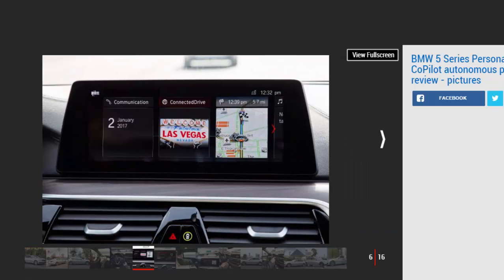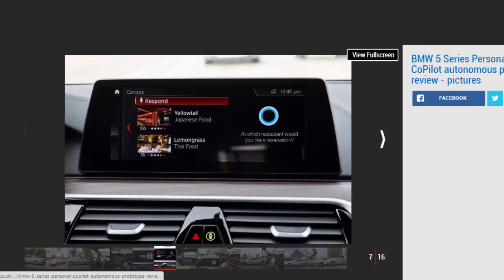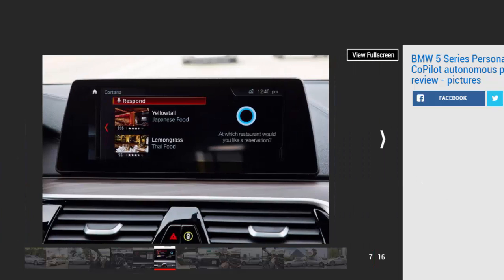Using gesture control — tech that debuted on the 7 Series and will also feature on the new standard 5 Series models — we were able to find out more information about each destination flagged up, including the famous Caesars Palace on the Las Vegas Strip. Gesture controls include swiping left and right, drawing a circle with your finger to change the in-car audio volume, and pointing to select. There's no doubt it's clever, but it does take time to get used to, and you wonder if using the touchscreen would be both easier and quicker.